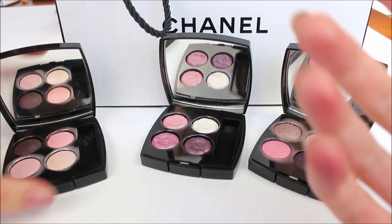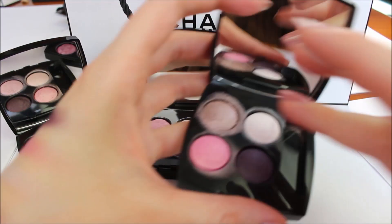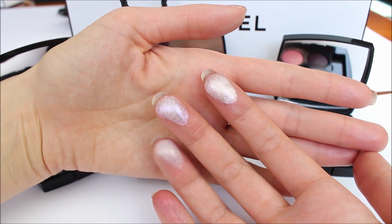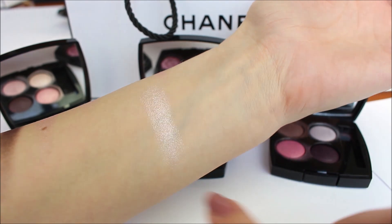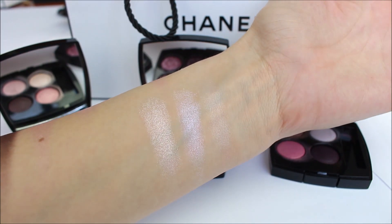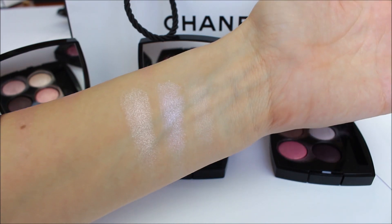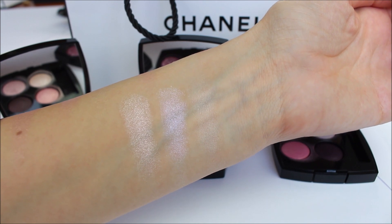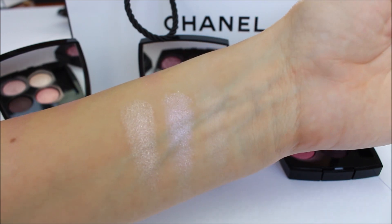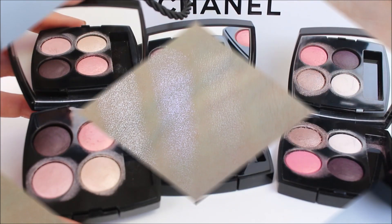Now I want to show you swatches from the three palest shades in each palette next to each other so you can see the difference, because they are quite different. On my index finger is 316, on my middle finger is 356, and on my ring finger is 228. As you can see, in this year's Le Blanc collection the highlighting color is quite interesting — it has a pinkish and purple hue and doesn't appear white. Once applied on the eyelids it looks more pinkish and a little purplish. And 316 is quite frosty and sparkly.